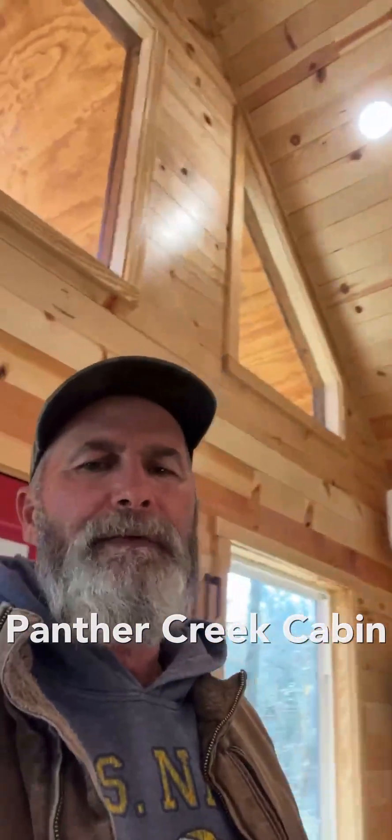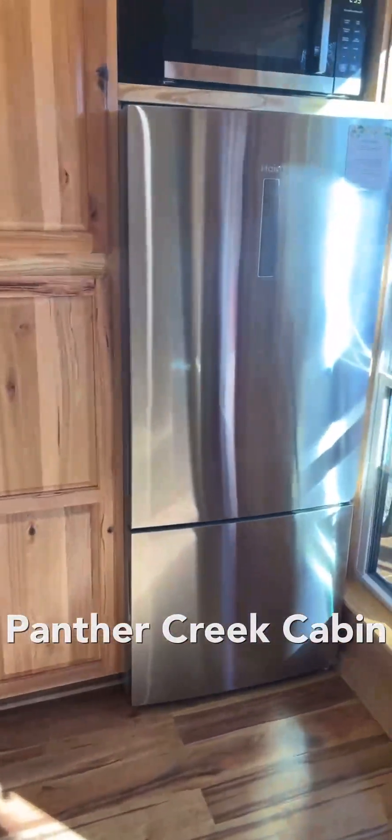Hey guys, just wanted to give you a quick walk around of our Airbnb short-term rental cabin. I did a video earlier of the construction when we built it, and it was pretty neat to watch, but this is the finished product.